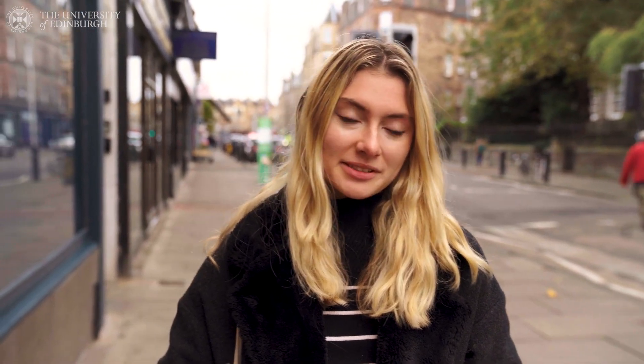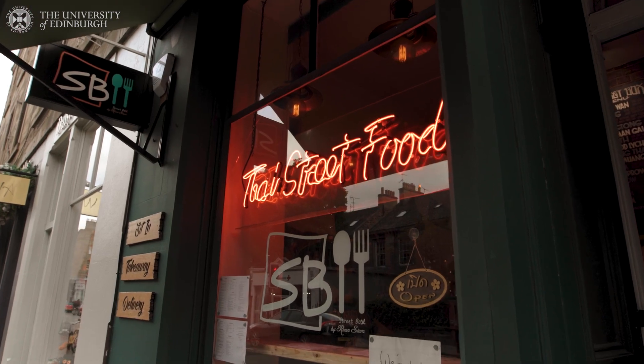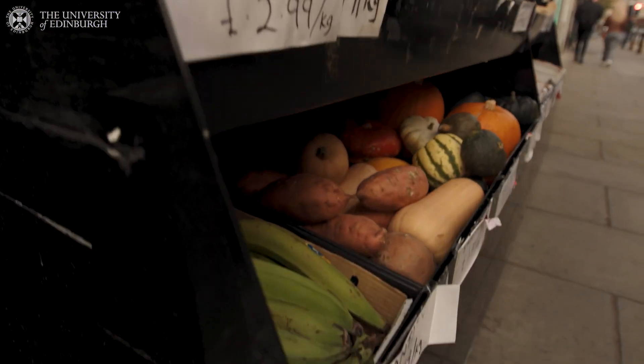Stockbridge is about a 35-minute walk north of central campus, but with plenty of buses if you want to get here a little quicker. There are so many cool cafes, places to eat, and many more shops. My favorites are the international food shops where I can get ingredients from back home.